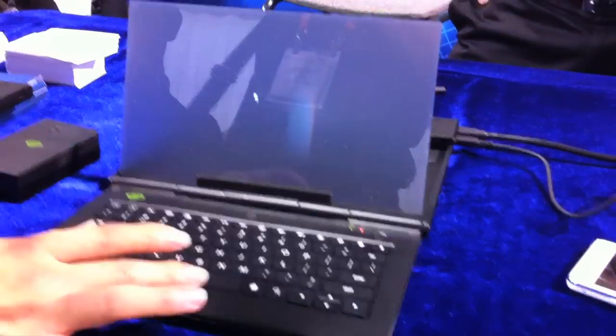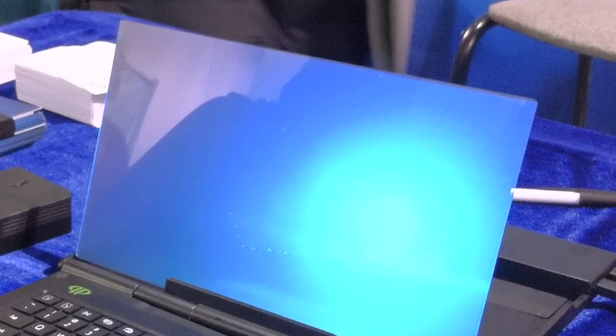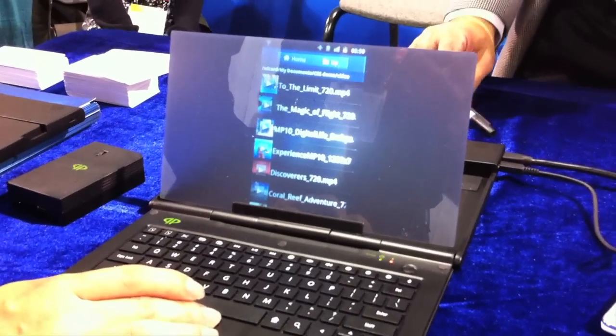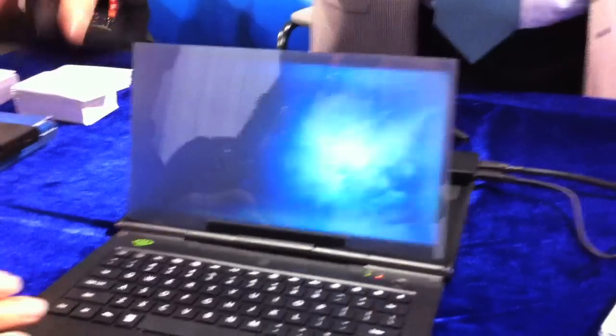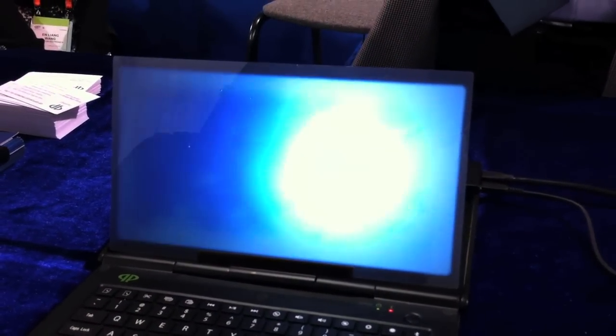Can you mount this screen anywhere or is it fixed on this device? On this device it's fixed. Do you have just a projector for like a heads-up display kind of solution? Heads-up display? Yeah. Not really.